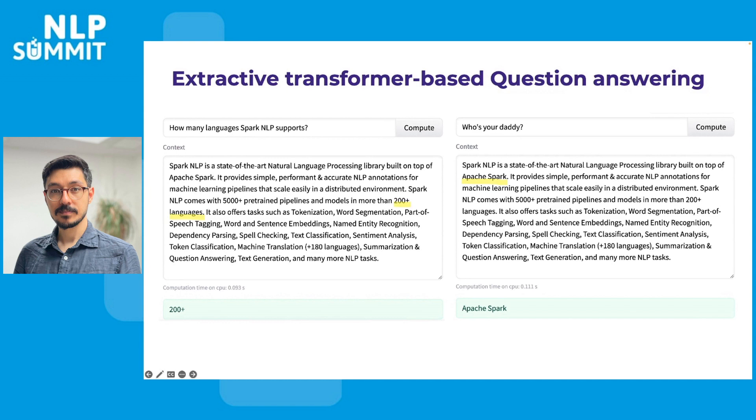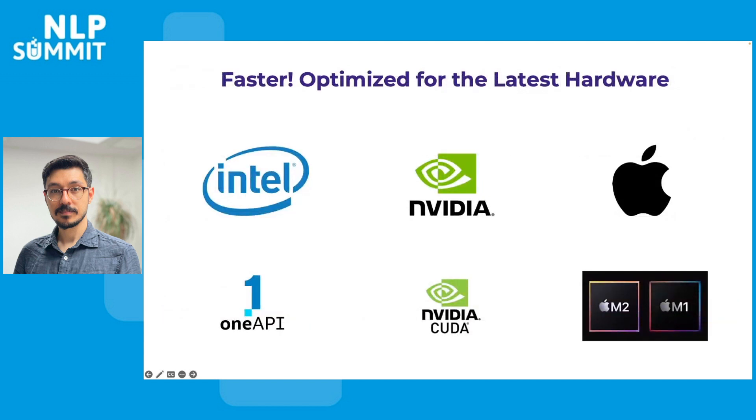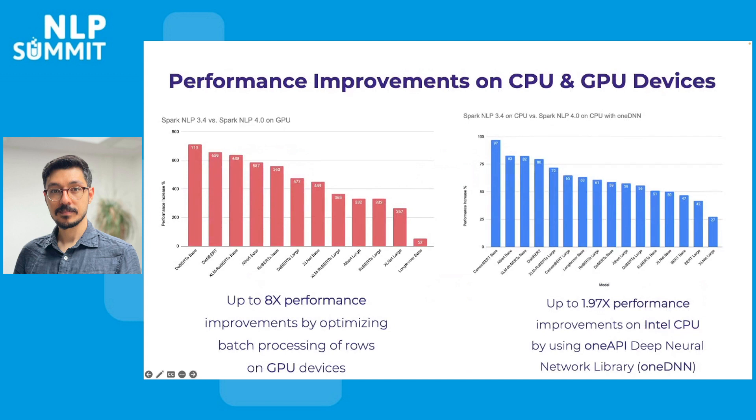As you can see in the example, the questions are not always obvious even to humans, let alone to a deep learning model, but the result is pretty impressive. We also started to provide experimental support for Apple M1 and M2 chips, in addition to welcoming support for OneDNN by OneAPI for optimization on Intel processors. Speaking of optimizations, we improved the performance of all transformer-based embeddings in Spark NLP up to eight times faster on GPU.